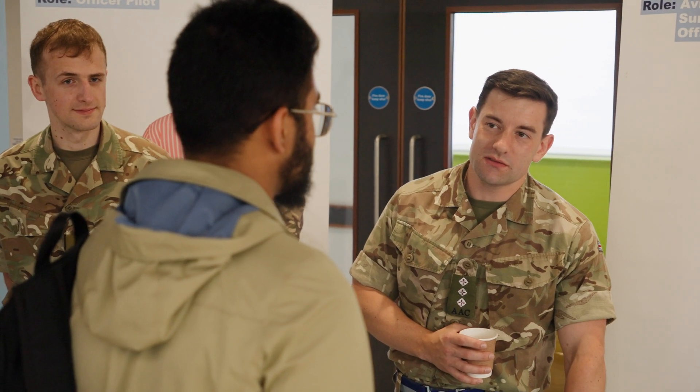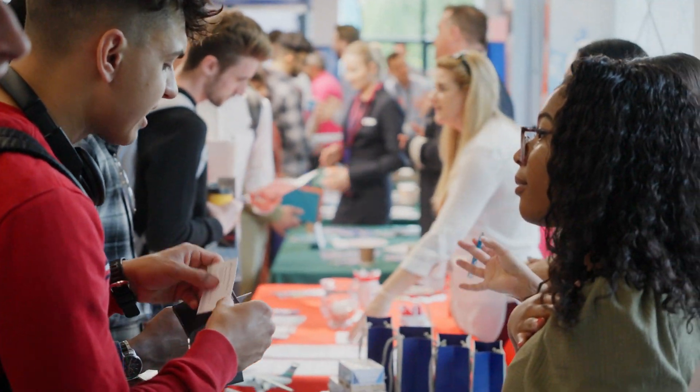They're really just telling you how it is to work for that airline, what they offer, and then at the end they give you the opportunity to scan a QR code and fill out an application online.